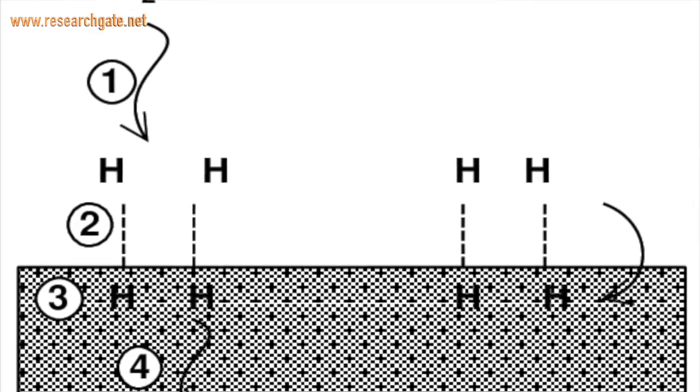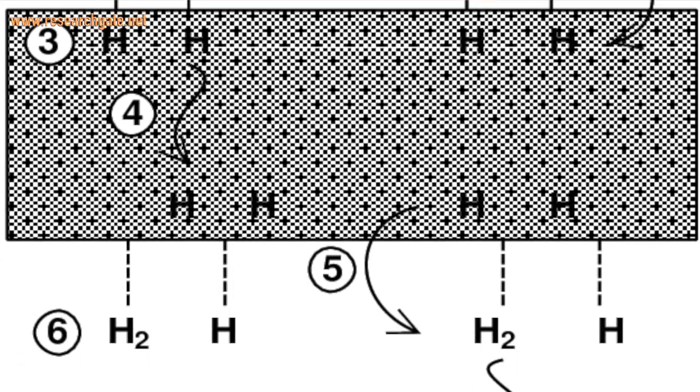But wait — hydrogen isn't all rainbows and flowers. It's explosive. It's voluminous, so it needs high-pressure containers. And it is difficult to contain, because those super small, thin atoms are really sneaky.